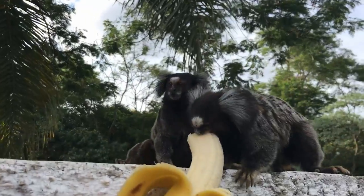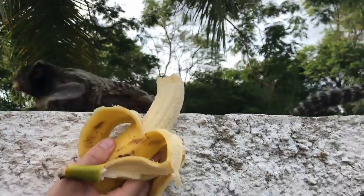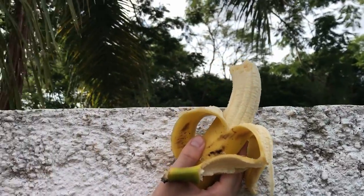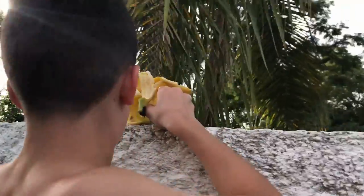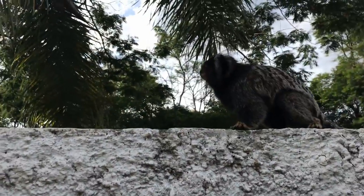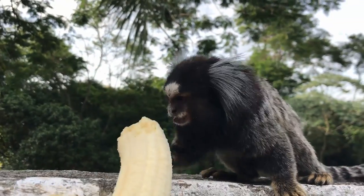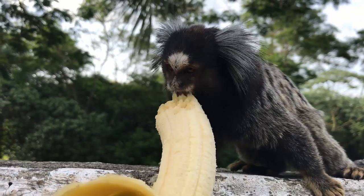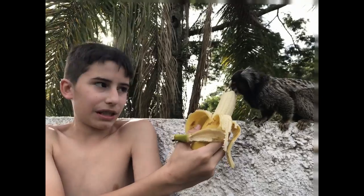Do marmosets make good pets? Well, they are tropical animals, which means they require a warm climate. Marmosets scent mark their surroundings, so they have a very unusual smell that comes from their scent glands. They are highly intelligent creatures who get easily bored, which can cause intense stress. For these reasons, I don't consider marmosets or any other type of primate to be kept as pets. Don't buy marmosets or any other primate.